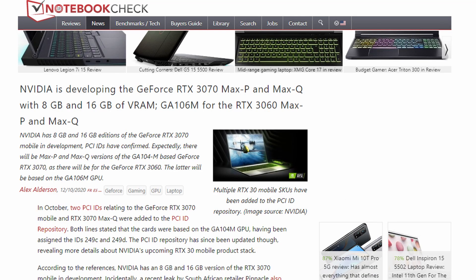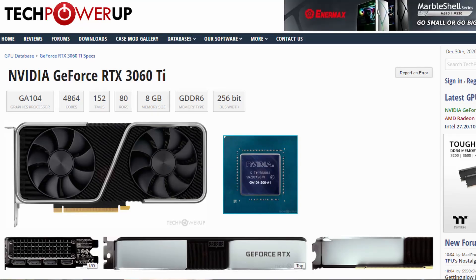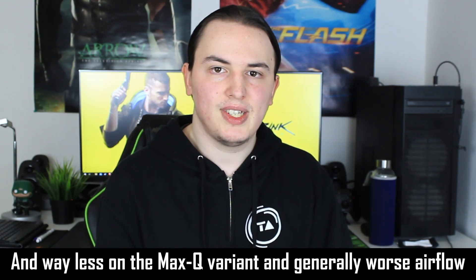The RTX 3070 Max-P will outperform the Max-Q variant, so you may want to go for the Max-P. In terms of performance, the RTX 3070 Max-P is similar to the desktop RTX 3060 Ti, which has 256 fewer CUDA cores and clock frequencies between 1.41 and 1.65 GHz, though that desktop card has 200 watts available versus 150 watts here. Performance might actually be closer to the RTX 3060. I do have videos covering the RTX 3050, 3050 Ti, and 3060 — check the info cards or video description.